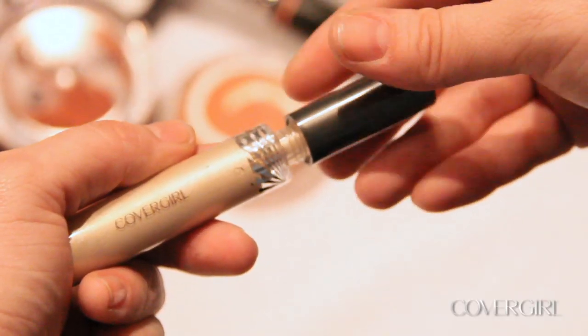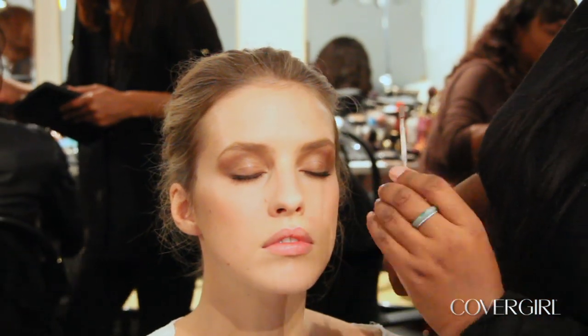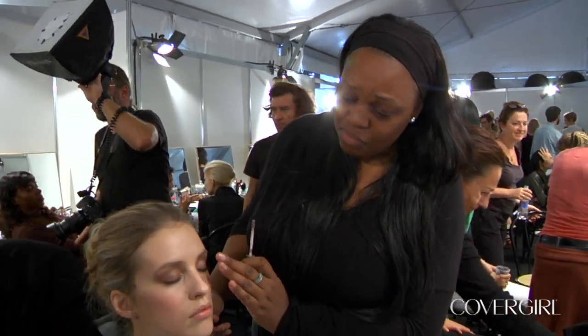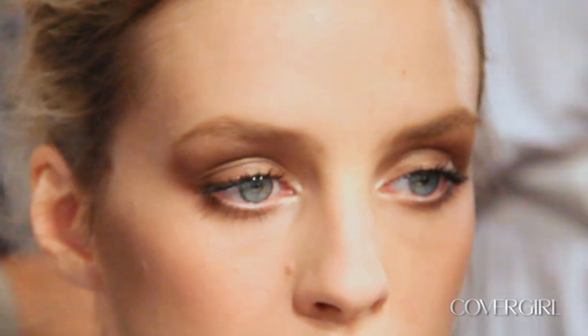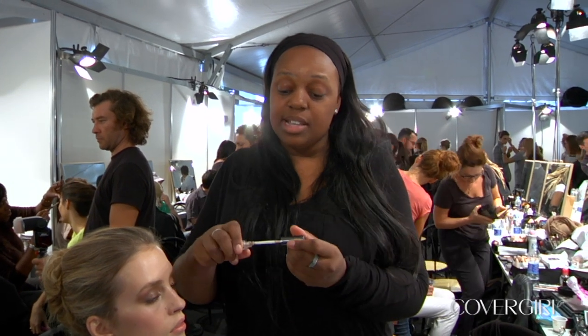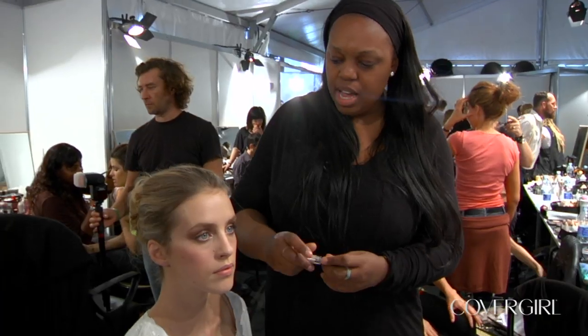We used CoverGirl Intense Shadow Blast, which I actually just smudged all the way around the eye, all the way up to the eyebrow, smudged in with my fingers. This is that soft intensity you can see here. Then I use CoverGirl Intense Shadow Blast in Beige Blaze on the inner corners — look up for me — to make the eyes really pop.